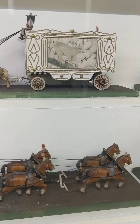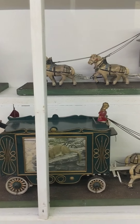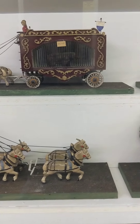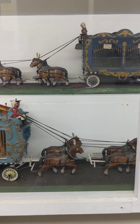He began measuring the carts, the horses, the people, the equipment, as well as taking detailed photographs to send back to the Shredleys so that they could make replicas of the entire Ringling Brothers Circus.